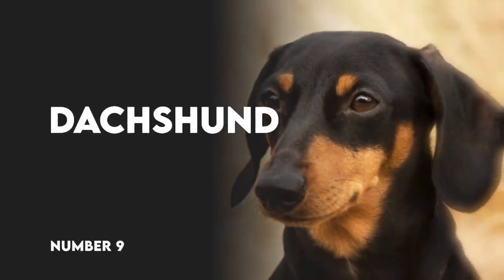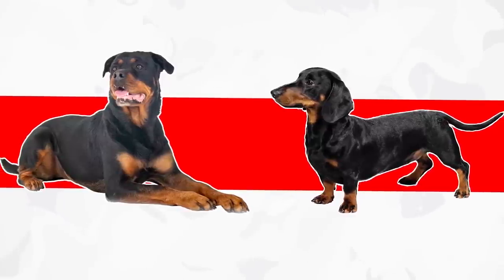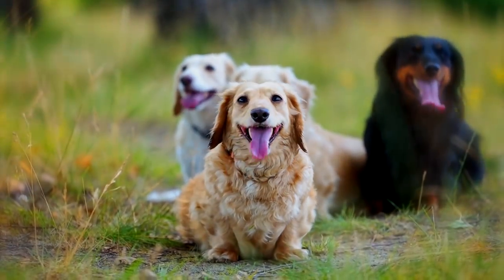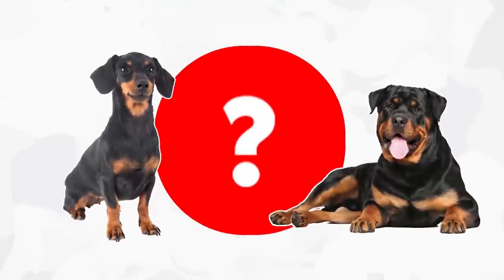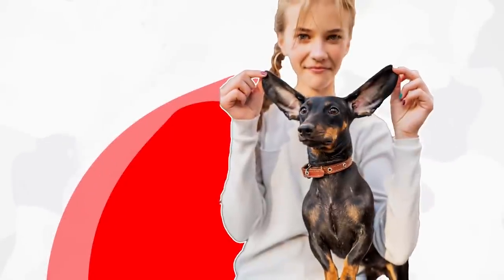Number 9: Dachshund. Dachshunds are at the opposite end of the spectrum from Rottweilers in almost every category except coat color. While they can be found in a wide variety of hues, black and tan is one of the most common. One other trait they share with Rotties? A stubborn streak a mile wide. Luckily, it's much easier to overpower a headstrong Dachshund.